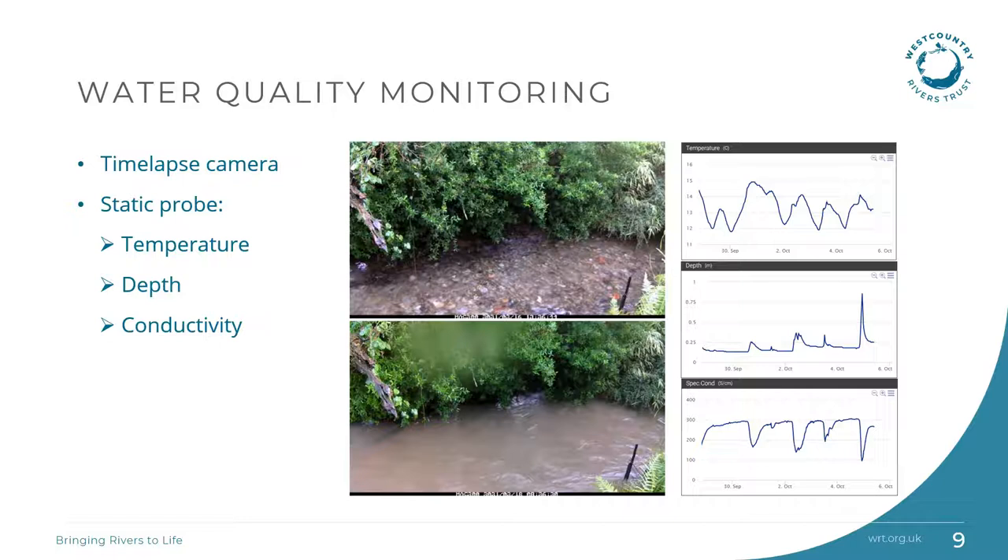Continuous in-situ monitoring began at the same location when a static probe was installed in the catchment. The probe has been very useful already in highlighting continuous changes in the stream — we can see patterns in the conductivity and recognise when it's going above its normal level. The system is set up to send an alert when certain levels are exceeded, and this has allowed our local CSI volunteers to take water samples very quickly afterwards to help pinpoint sources of pollution.